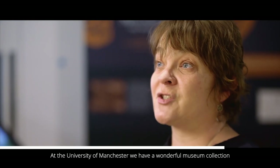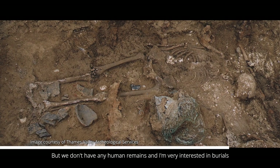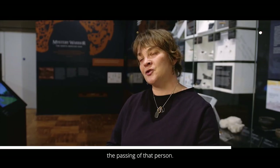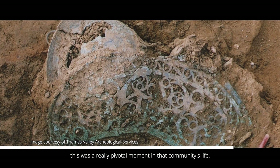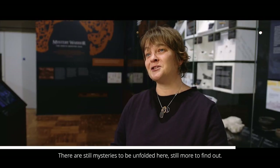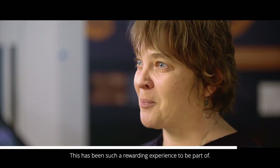At the University of Manchester we have a wonderful museum collection containing objects from the same time as the North Burstead warrior, but we don't have any human remains. I'm very interested in burials and how they use the funeral itself to mourn the passing of a person. What they included with him tells us this was a really pivotal moment in that community's life — they sent him off with full military honours. There are still mysteries to be unfolded here, still more to find out, and this has been such a rewarding experience to be part of.